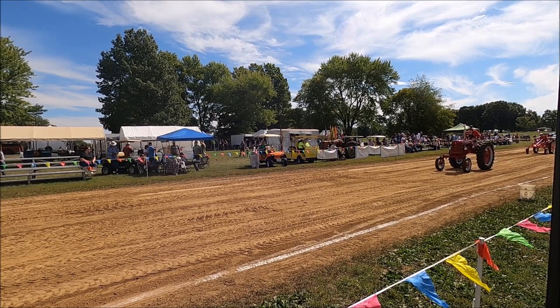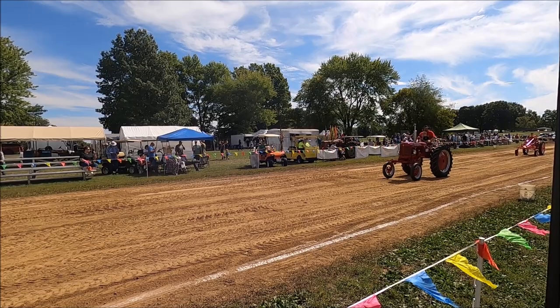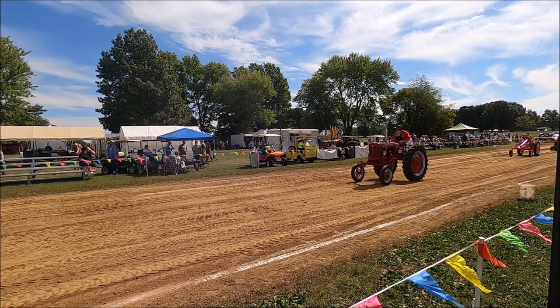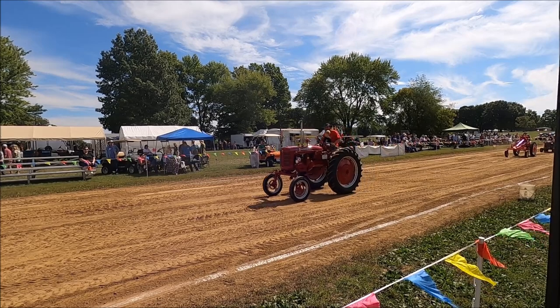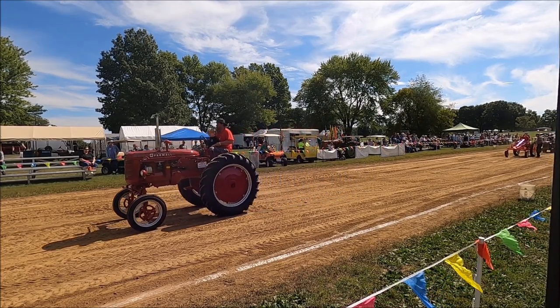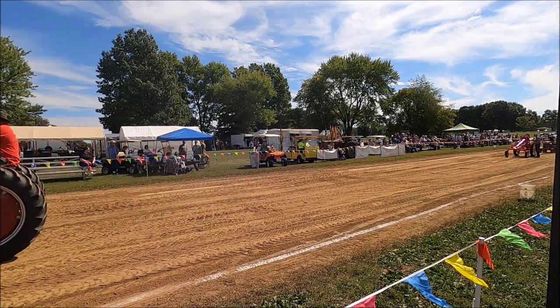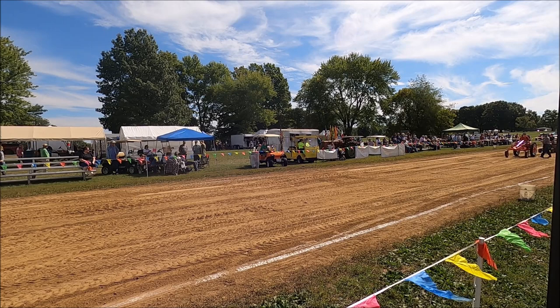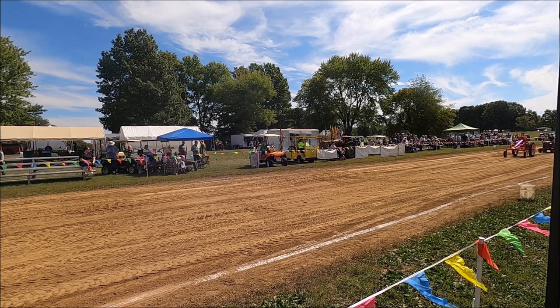Allis Chalmers WD, 1948 model, driven by Jody Easterling, restored by John Stump.